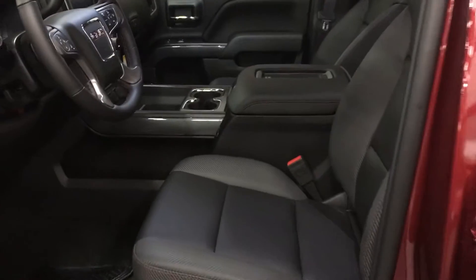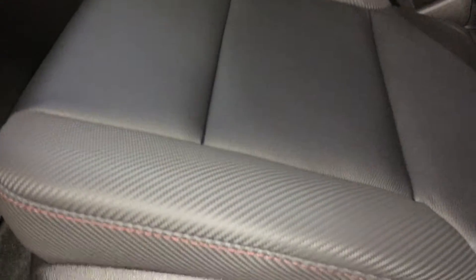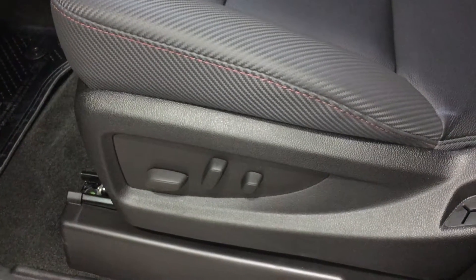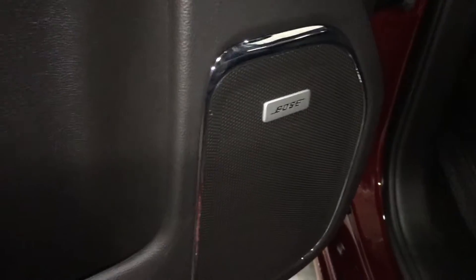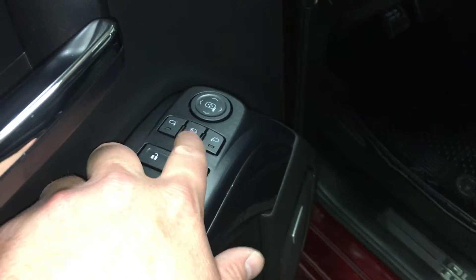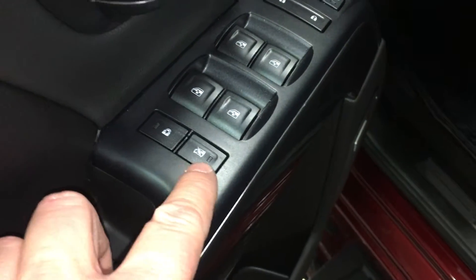Taking a look inside the truck, you can see that the upholstery is all leather. You have that nice red XN stitching. There are the buttons for the 10-way power adjustable driver's seat including lumbar support. You do have your Bose premium speakers. There's lots of room and storage in the door, along with power windows, power locks, and power mirrors — including power folding mirrors and child safety locks for the windows and locks.